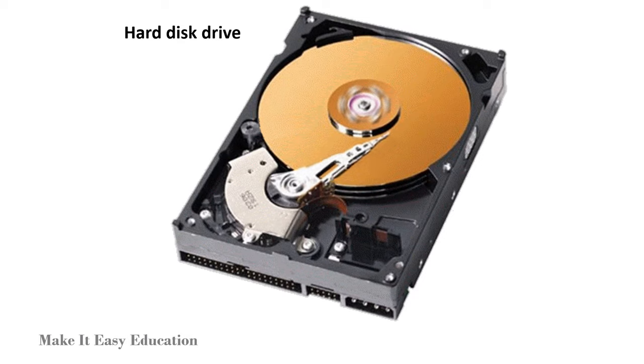Magnets are present in computers. Magnets present on a hard disk help to store data.